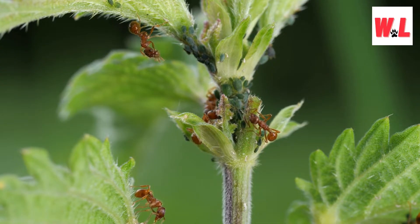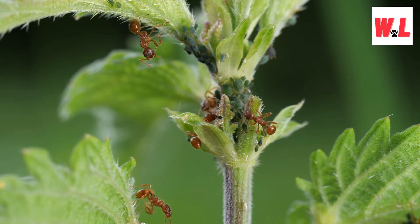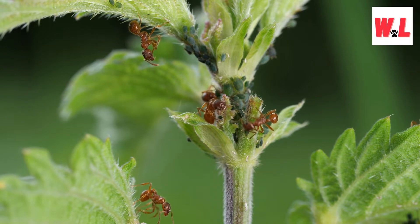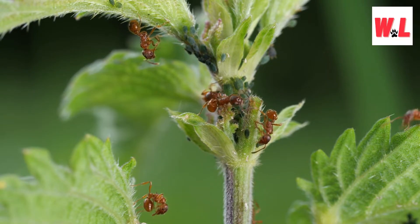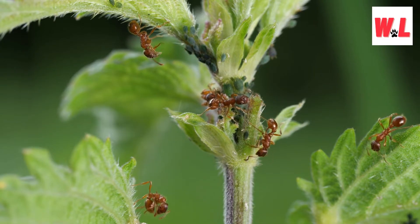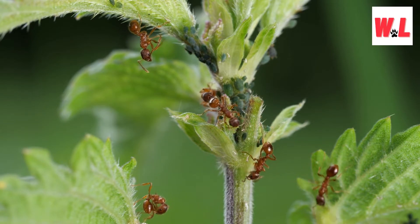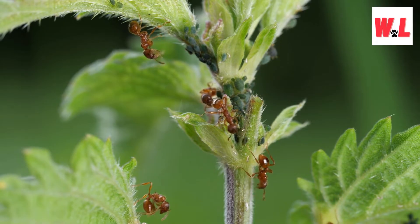The scientific names Solenopsis invicta and S. richteri are not just tongue twisters — they actually reveal crucial information. Solenopsis translates to 'smooth appearance,' highlighting the ants' sleek bodies, while invicta means 'undefeated,' a fitting title for these resilient invaders. On the other hand, richteri pays homage to Auguste Henri Forel, a Swiss myrmecologist who specialized in the study of ants. These names go beyond mere labels; they narrate a story of accidental migration and adaptation in a new land.